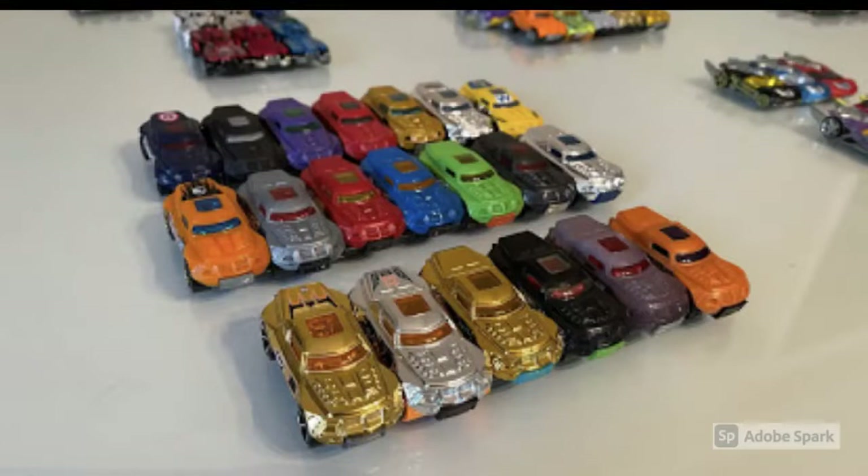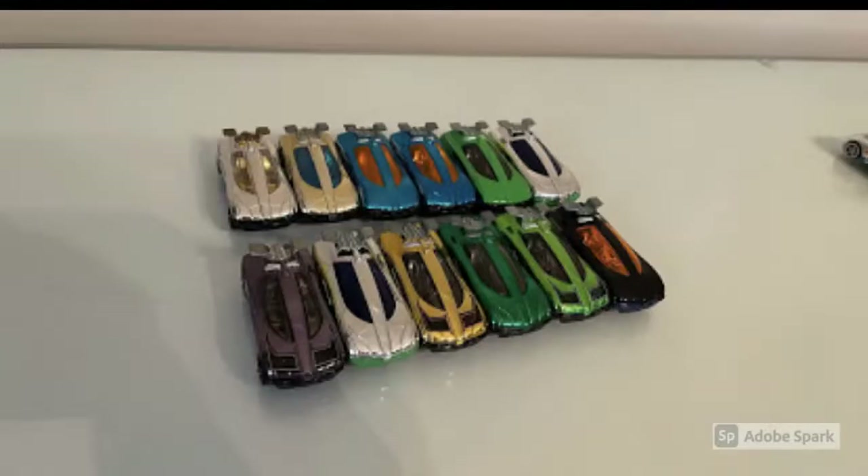Moving on to the RD08s — look at all these repaints. He said the gold car in the bottom left corner was only released in Canada, and people weren't even sure it had hit shelves because there were no pictures of it online. He said it was only released in Canada, and in his 13 years of collecting he has never seen another one on eBay. It is an extremely rare car.